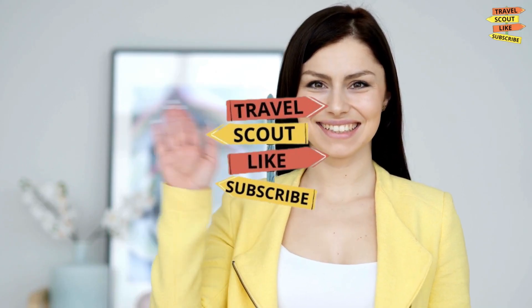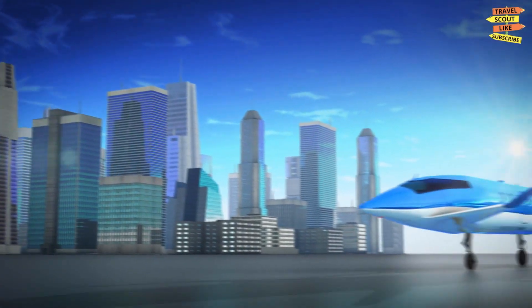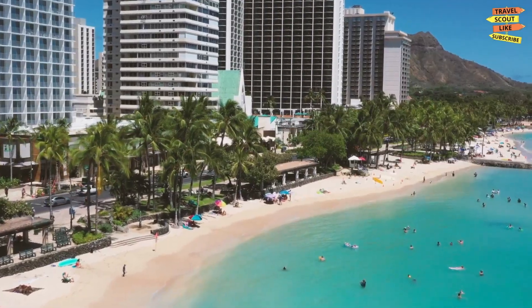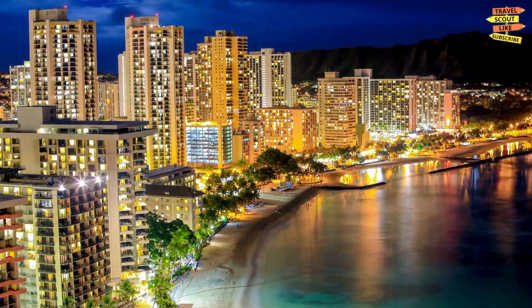Aloha! Welcome to Travel Scout, your go-to channel for travel inspiration and adventure. Today, we're exploring the beautiful island of Oahu, the heart of Hawaii.